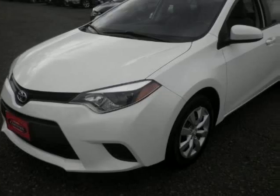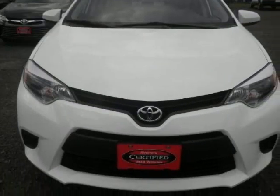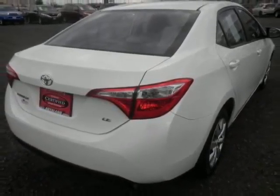We think you will love this pre-owned 2014 Toyota Corolla 4-door sedan CVT LE, which has 38,780 miles. It comes fully equipped with a 1.8-liter inline 4-cylinder DOHC engine, 132 horsepower, 16x6.5 steel wheels, and many other features.